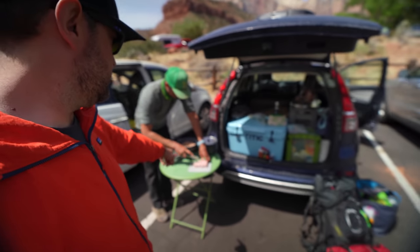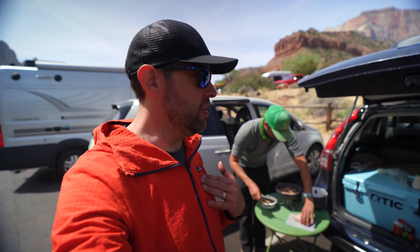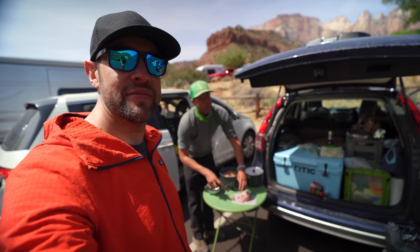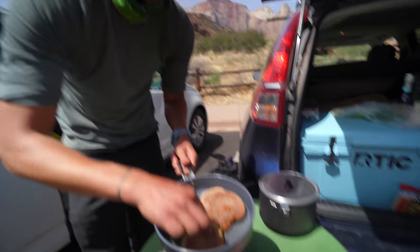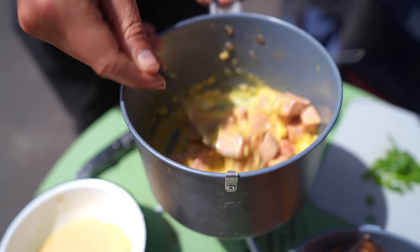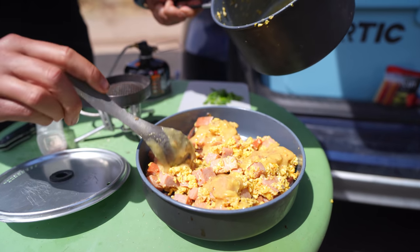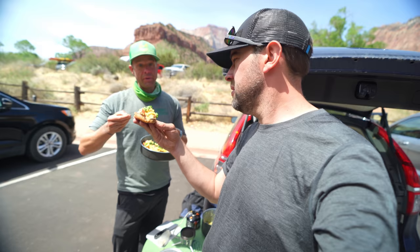All right, back to the car finally after all that epicness! Usually there's water, snacks, and air conditioning back at the car, but we're trailgating it - we're making dirtbag eggs benedict. You gotta toast up your muffins and the hollandaise actually comes in a handy packet. We did it!